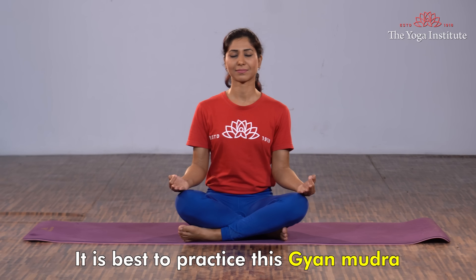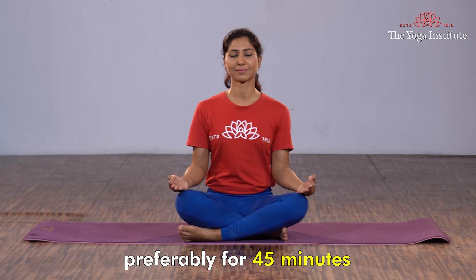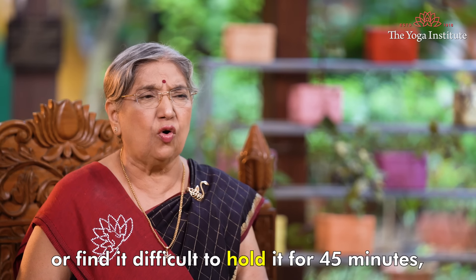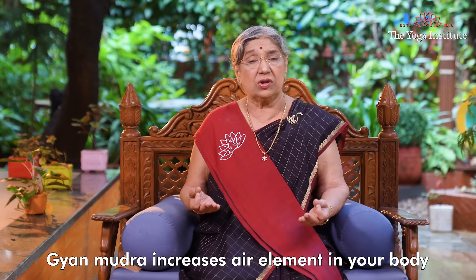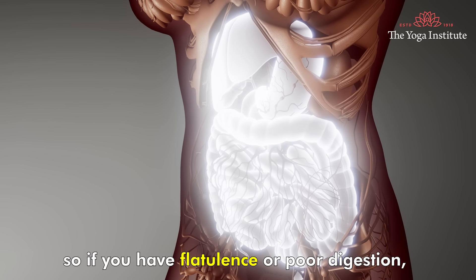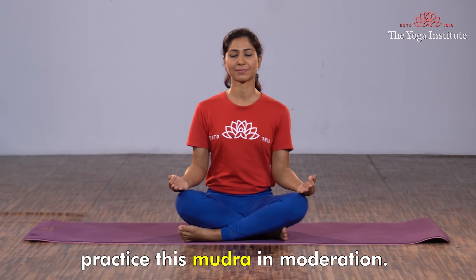You may hold this mudra till you feel a sense of balance and peace. It is best to practice Jnana Mudra during morning meditation, preferably for 45 minutes. If you are a beginner or find it difficult to hold it for 45 minutes, you may do this mudra three times a day for 15 minutes. Jnana Mudra increases the air element in your body, so if you have flatulence or poor digestion, practice this mudra in moderation.